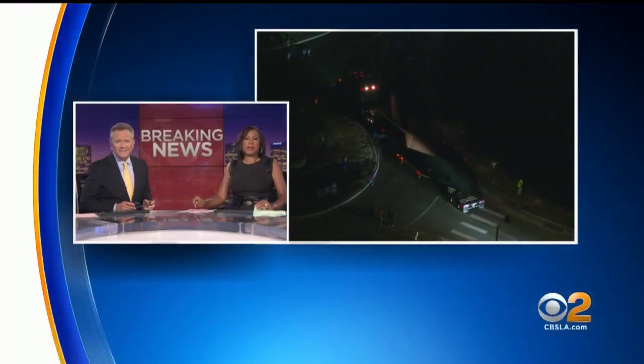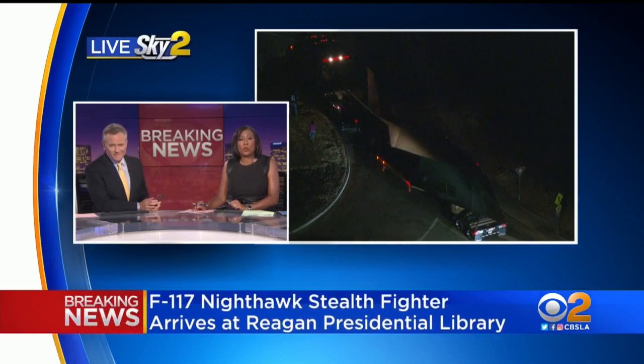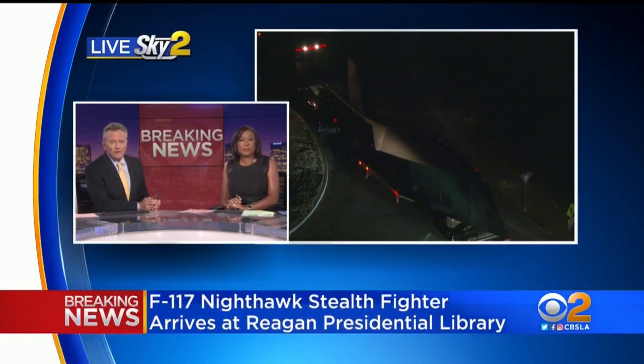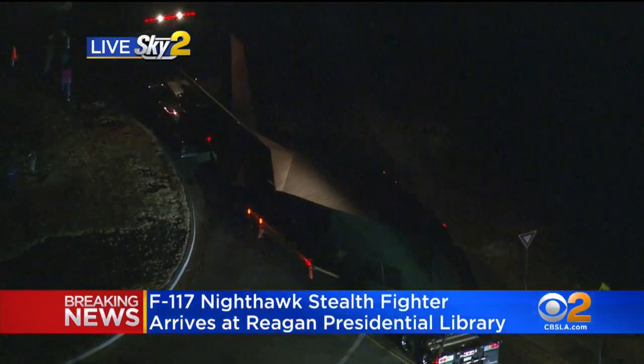We begin CBS 2 News at 11 with breaking news. Breaking news in Simi Valley where an F-117 stealth fighter has just arrived at the Reagan Library. That is one cool aircraft. Stu Mundell overhead in Sky 2 with more on what is a really unique sight.